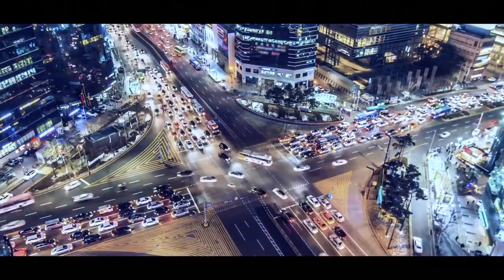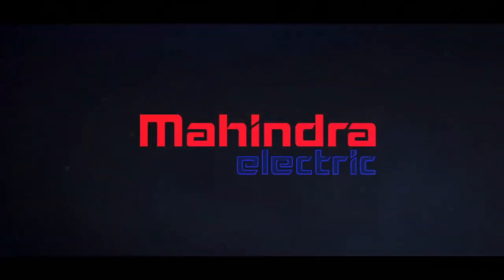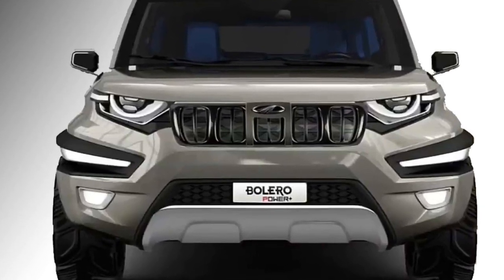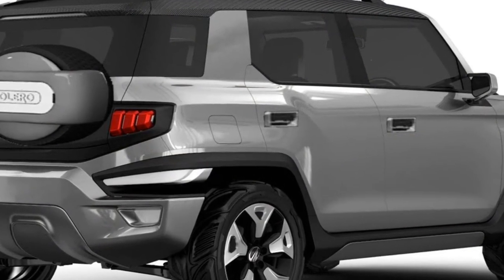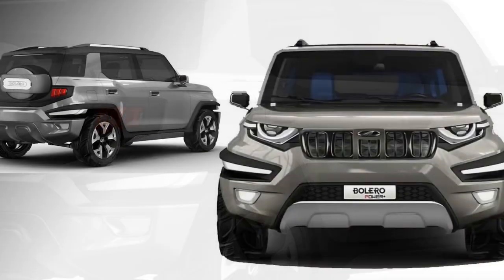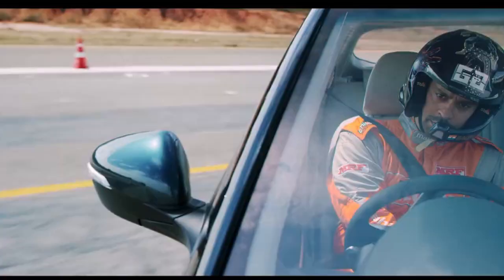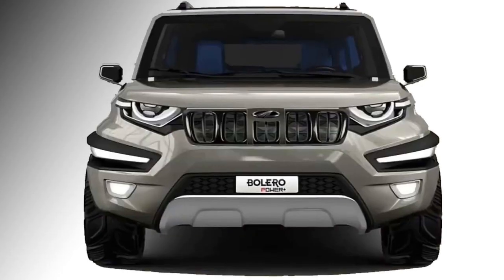For the grand success of Bolero in the Indian market, Indian carmaker Mahindra has announced an all-new generation of Bolero named the Bolero Power Plus for the year 2021. The new model is expected to be based on a new ladder frame chassis, which is expected to be the same platform that underpins the current generation of Scorpio.